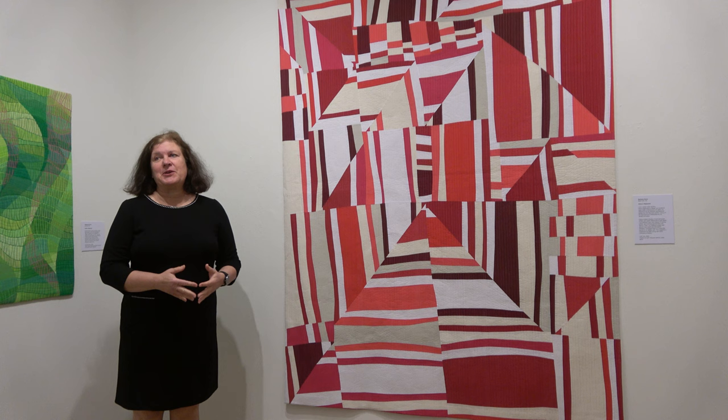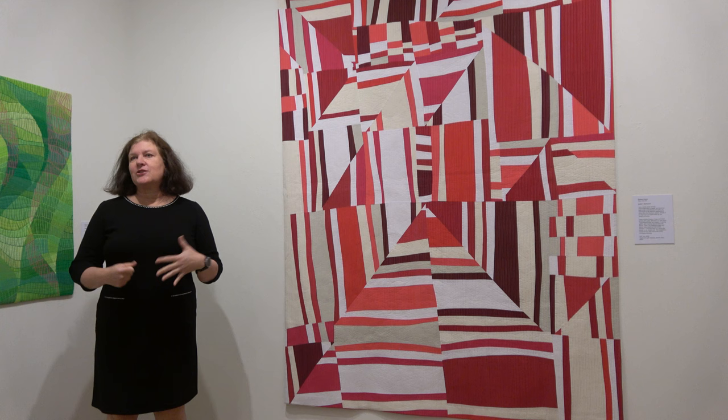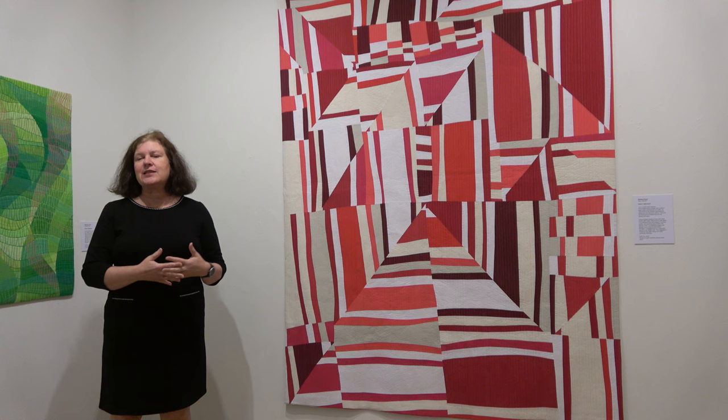I'm Barbara Danze from New York City. This is my quilt, Left Turn. It's the fifth in a series of quilts I've done with lines being the main focus. The first two were started with Nancy Crowe, who I'm a student of, and they had a very broad color palette, and so then I wanted to limit my palette, and I've always loved red and white quilts inspired by the Joanna Rose collection.